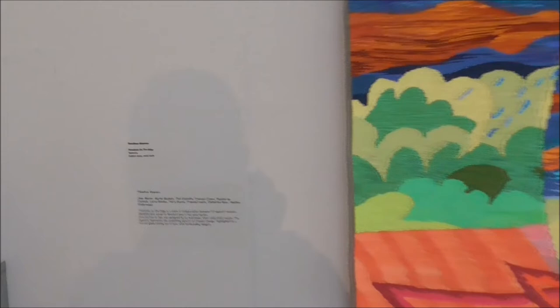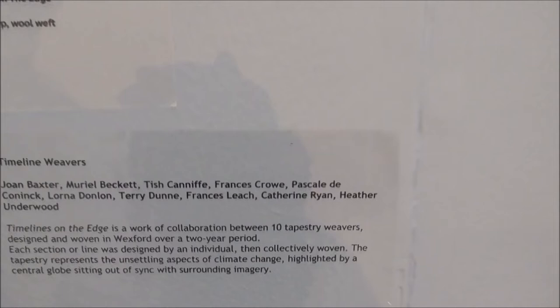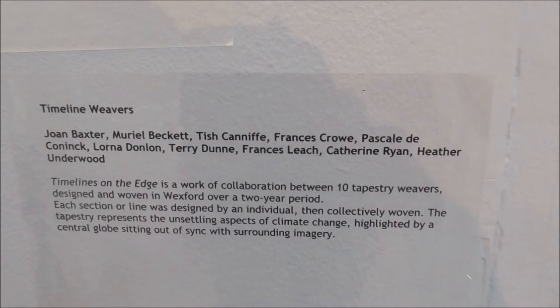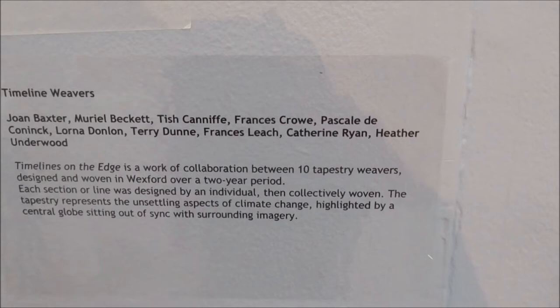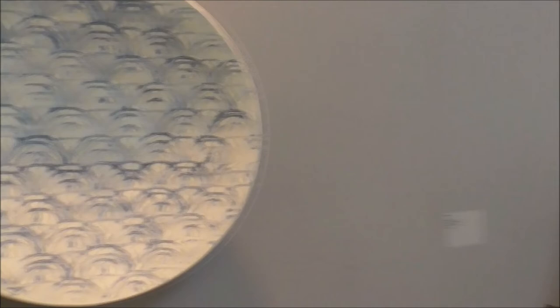But this is rather fabulous — this is Timeline Weavers, Timelines on the Edge. It's tapestry cotton warp and wool warp. And this is a collective — a collaboration of ten tapestry weavers. I like that. Ann Butler. And then we've got Mark Jungman — Atlantic series, dish, porcelain. For smaller items.